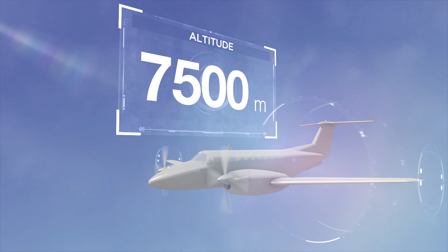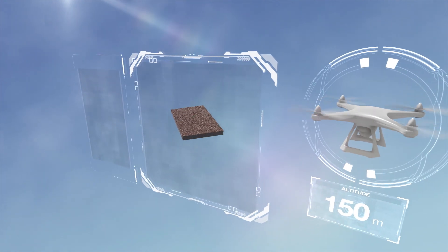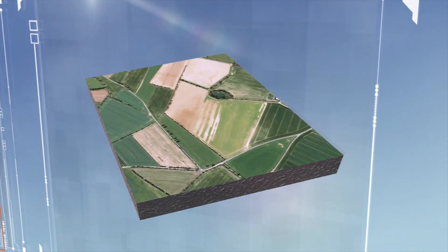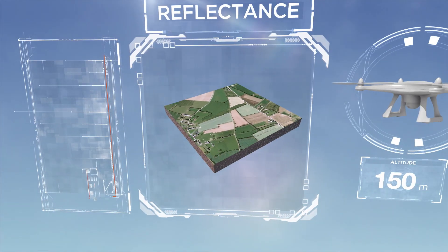The data is completed with low-altitude observations by plane or drone. The vegetation cover of agricultural fields is thoroughly examined, screened and analyzed. Vegetation reflects sunlight differently depending on its development — this is called reflectance.